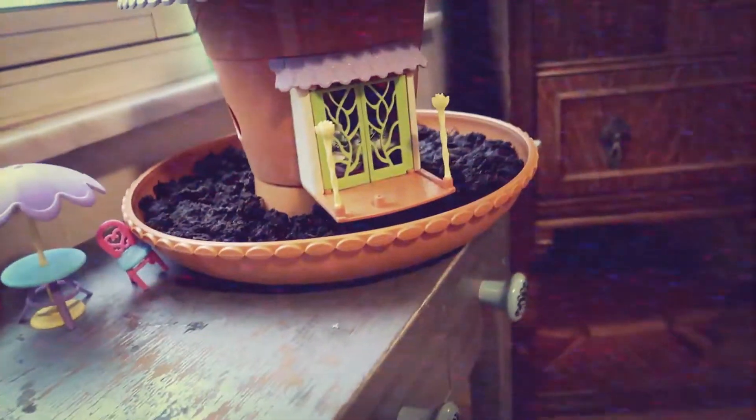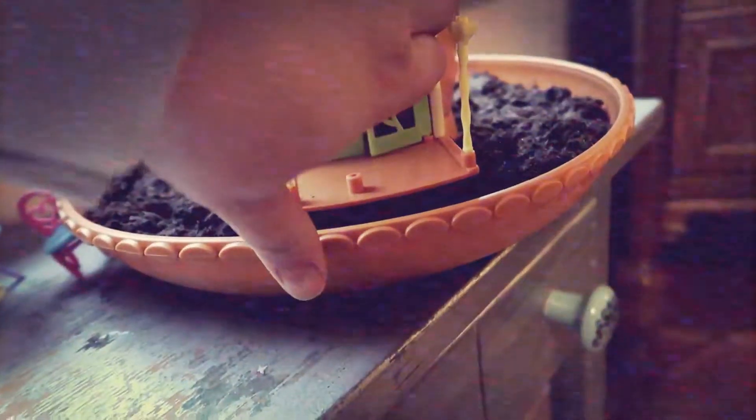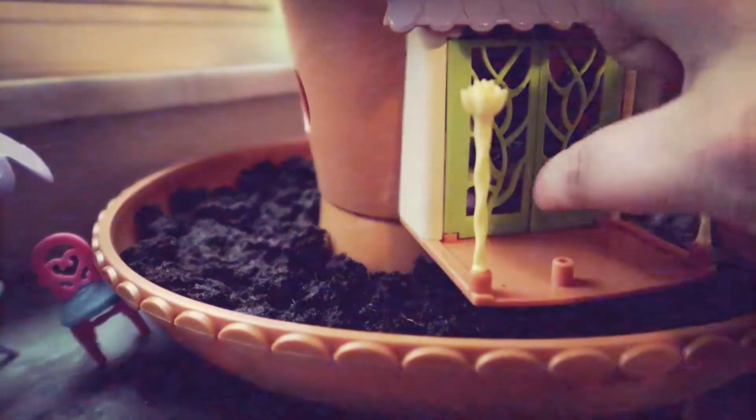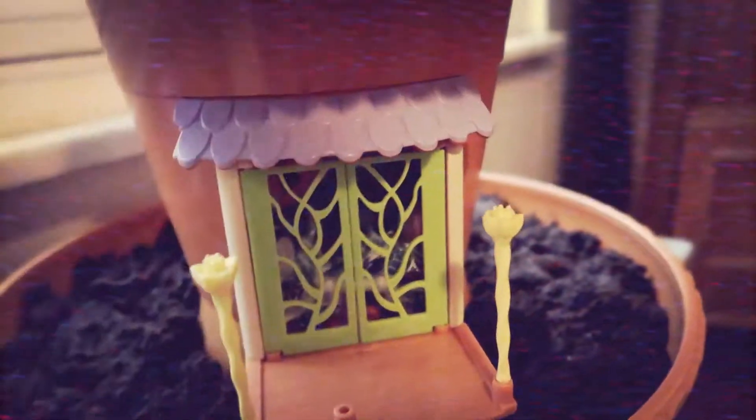All right guys, Freya is all cozy in her bed. London and I made a bed for her earlier today. Her bunny is asleep on the floor and she's in her bed underneath the blanket, sleeping tight till tomorrow when she has to get out and watch the plants.